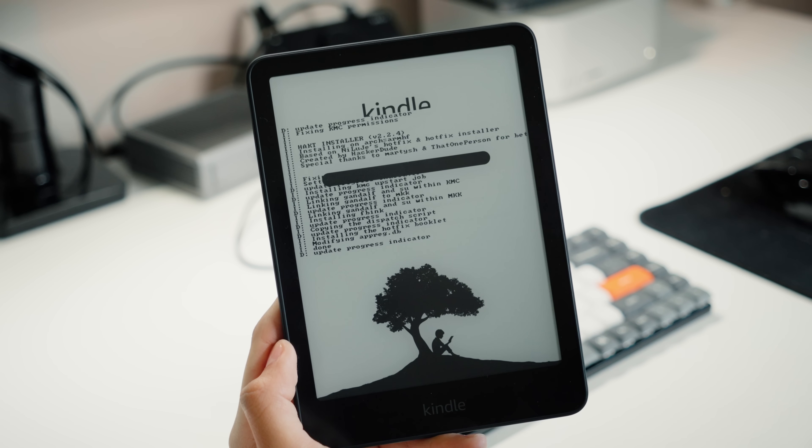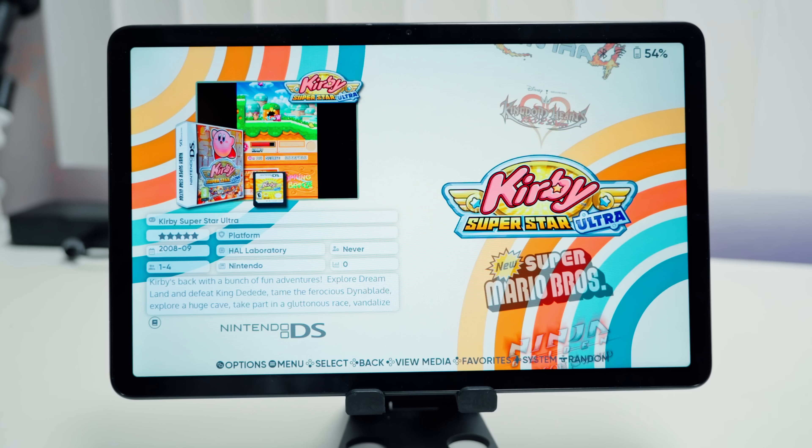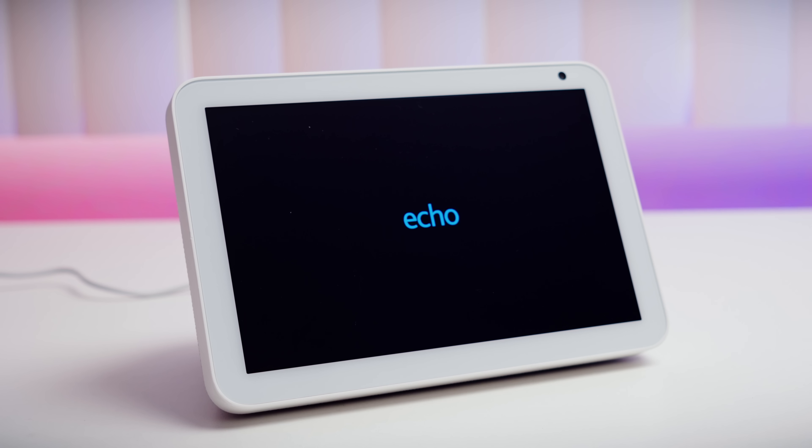We're three for three here with the Amazon products. So this was really interesting to me. I've been covering the whole world of modding Amazon devices to run a bunch of custom stuff, like on both Amazon Kindles and Fire tablets, and as it turns out, there's a lot of issues on the Amazon Echo side too, even recently.